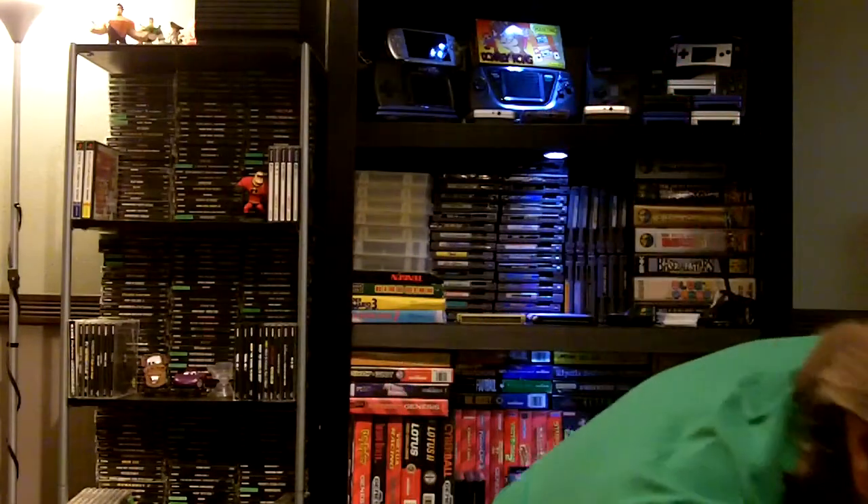Also at that same garage sale, there was a loose PSP game — Medal of Honor Heroes 2. Don't know anything about it, haven't tried it, but again I believe that was a dollar.